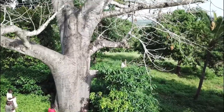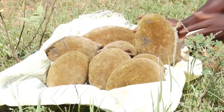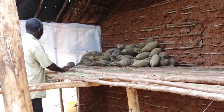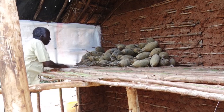Harvest baobab fruits when their outer layer is brownish and dry. Only collect whole pod fruits and not those that have been damaged. Dry the fruits off the ground and keep checking them regularly for signs of damage or infestation.